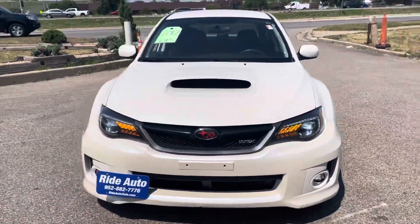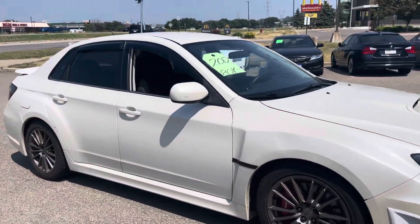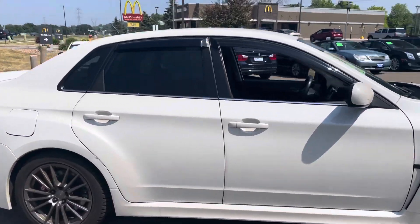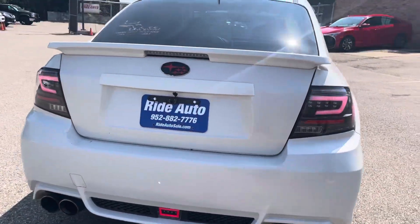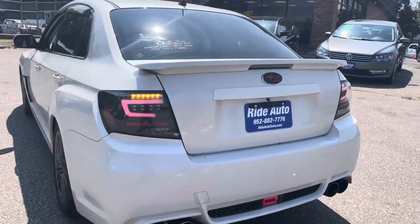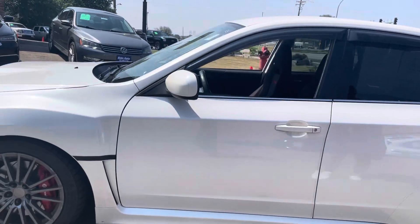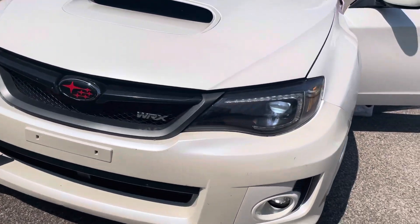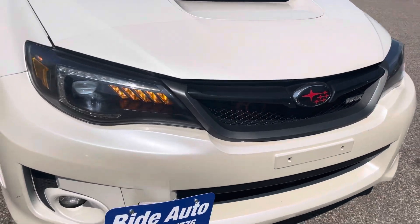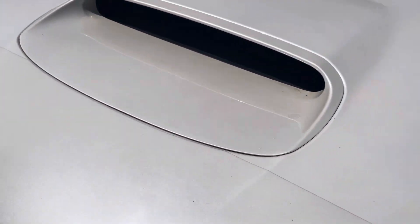Hello, welcome to Ride Auto where today we have this extremely clean 2012 Subaru WRX four-door sedan all-wheel drive. This one's got a 2.5 highly modified turbocharged engine and as you can see it's got some really nice modifications like the LED taillights, the headlights, the Brembo brakes — just a beautiful car. Excellent condition, clean title vehicle. It's got the LED fog lights and the functional hood scoop, plus a screen protector here.